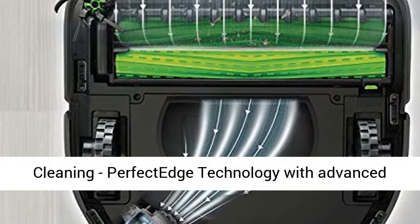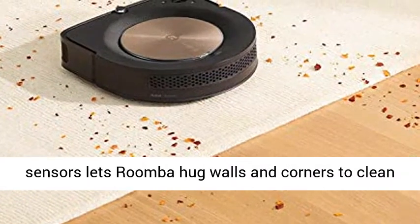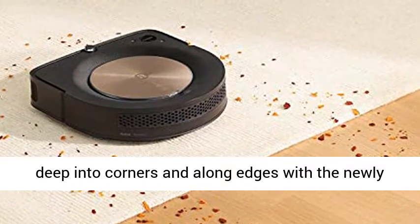Advanced Technology, Advanced Cleaning. PerfectEdge Technology with advanced sensors lets Roomba hug walls and corners to clean deep into corners and along edges with the newly designed Corner Brush.